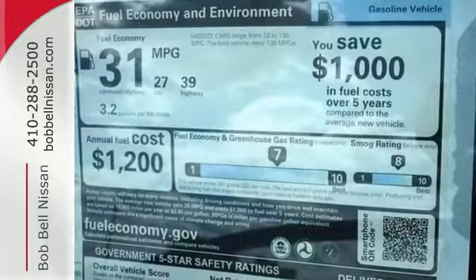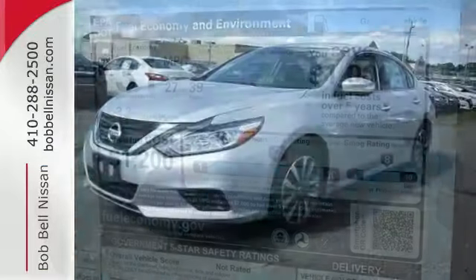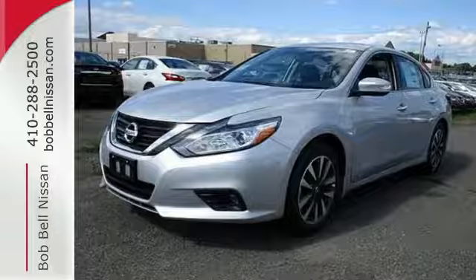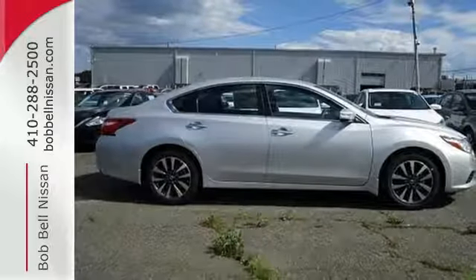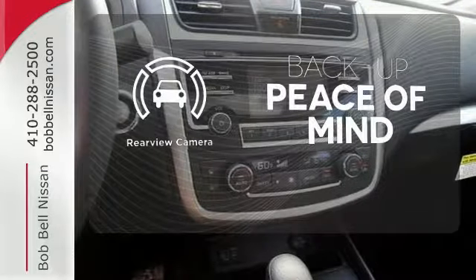Inside the comfortable cabin, you'll appreciate the conveniences of split folding-down rear seatbacks, Bluetooth, and steering wheel audio controls. You'll also enjoy refined handling, courtesy of active understeer control and vehicle dynamic control. Hindsight is 20-20 with the backup camera.